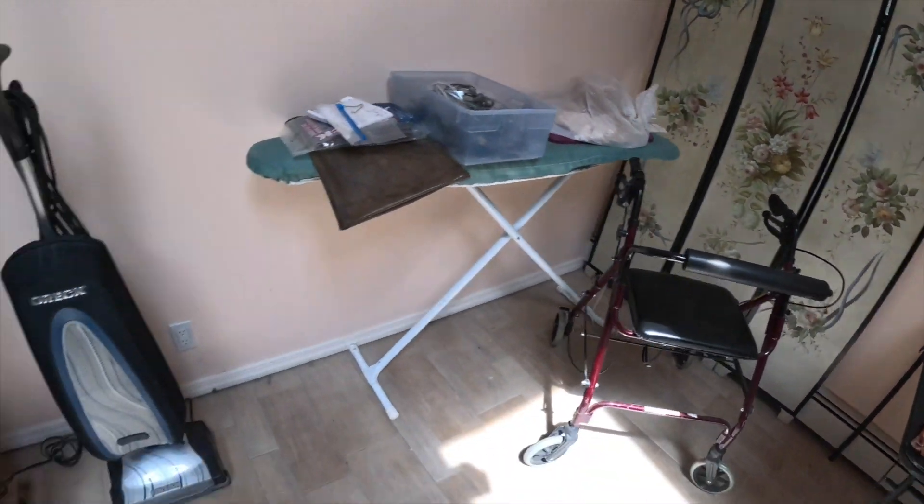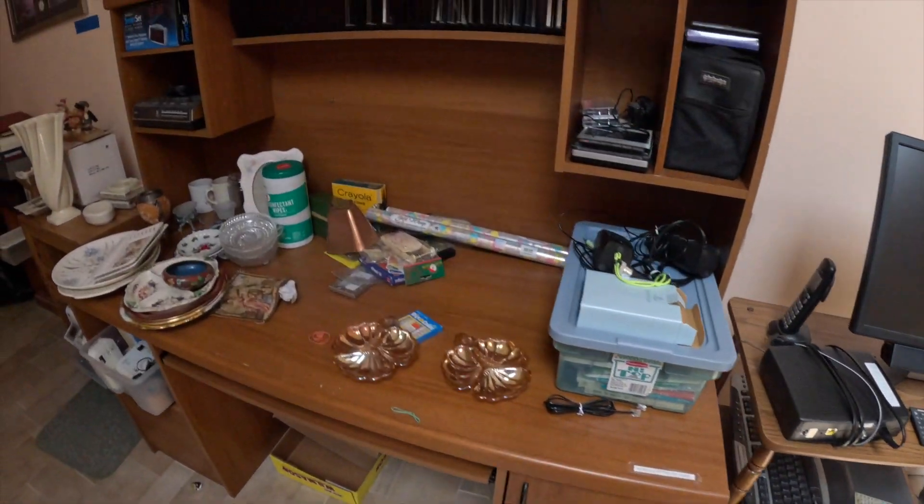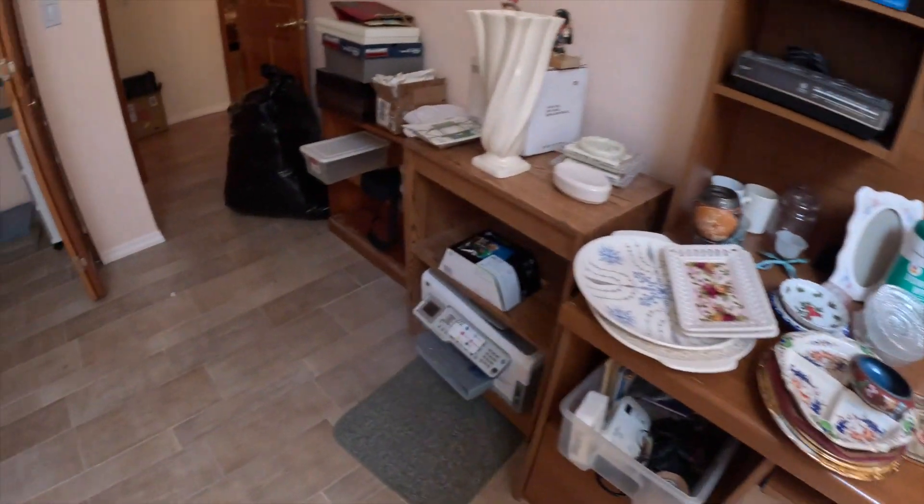A screen board, some computers, a desk. Pretty wild house, and we're still not even done.